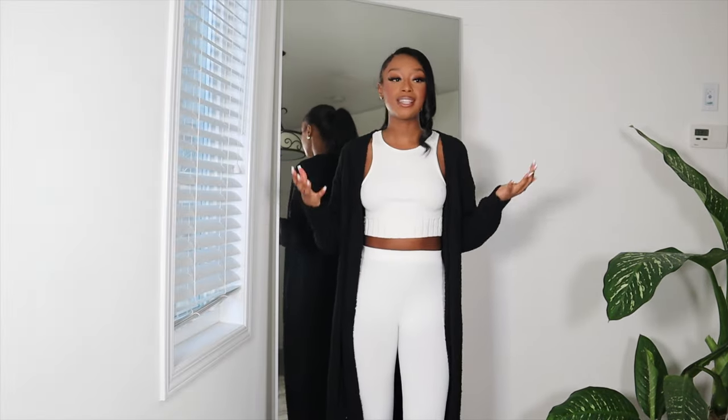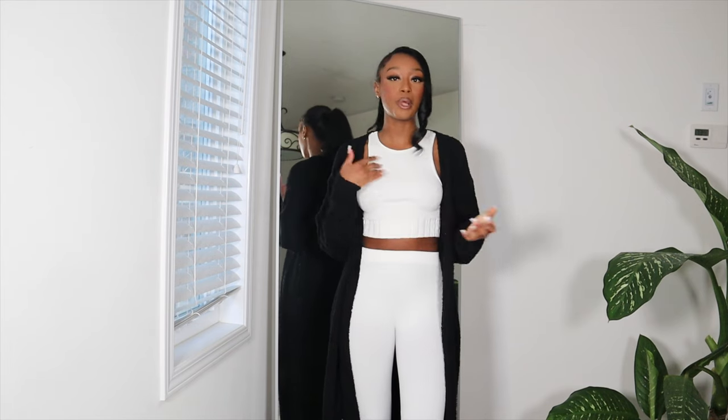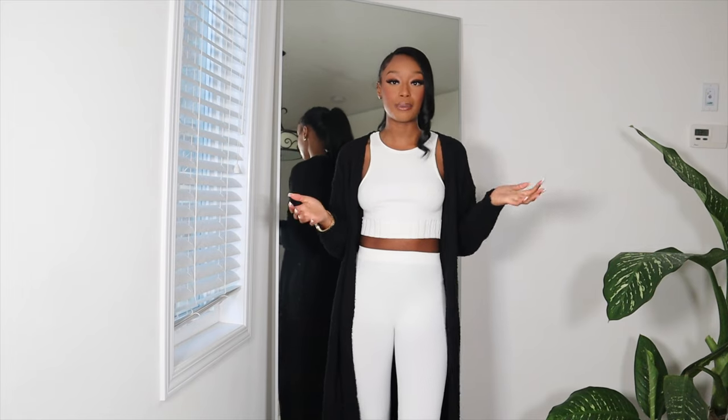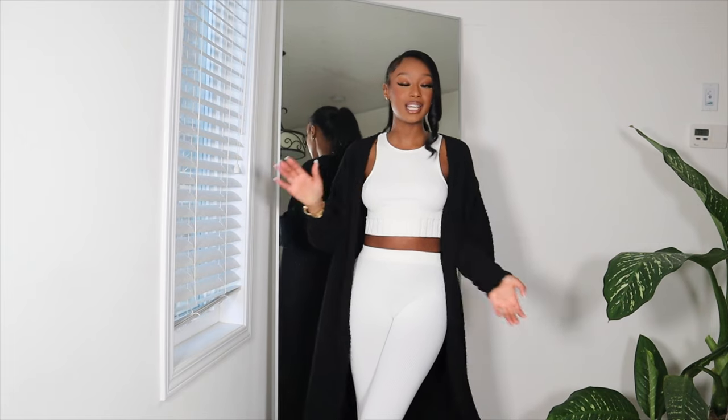So this concludes the Nasty Gal haul for today. I hope you guys enjoyed this video. Thank you to Nasty Gal for partnering up with me on this video. If you liked the video, hit the like button, leave some comments down below and let me know which item from Nasty Gal was your favorite, and I'll see you guys in the next one.